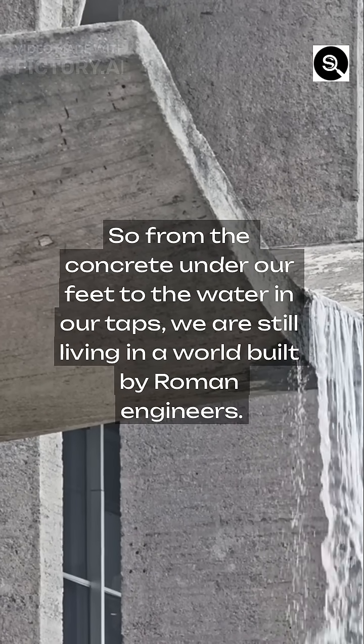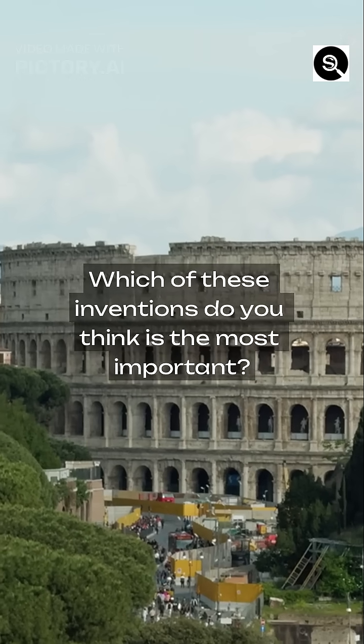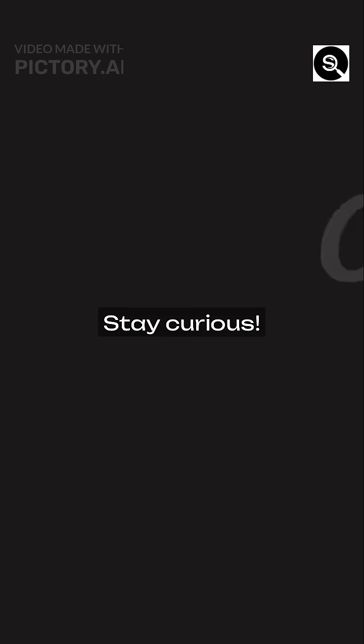So from the concrete under our feet to the water in our taps, we are still living in a world built by Roman engineers. Which of these inventions do you think is the most important? Let me know below. If you enjoyed this, please hit the like button and subscribe for more amazing history. Thanks for watching Simply Searchable. Stay curious.